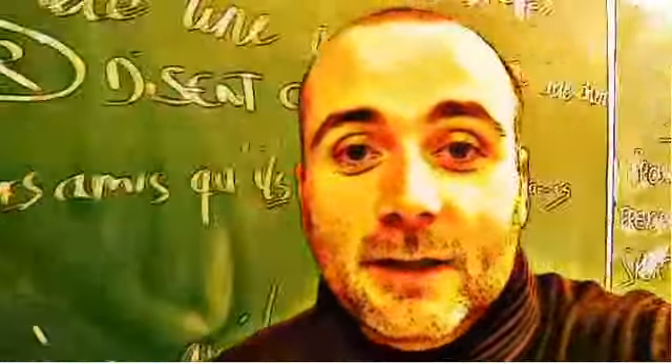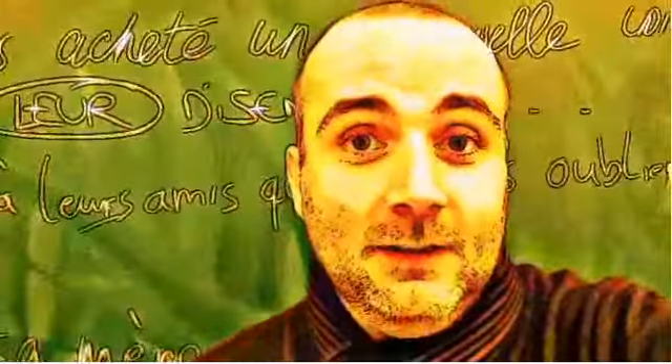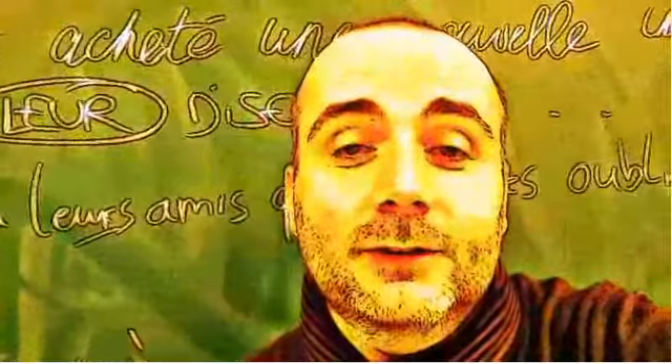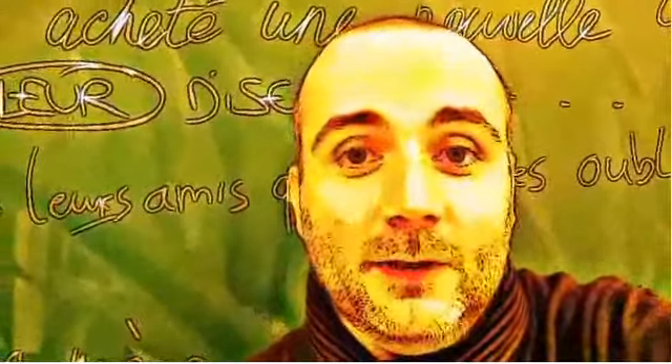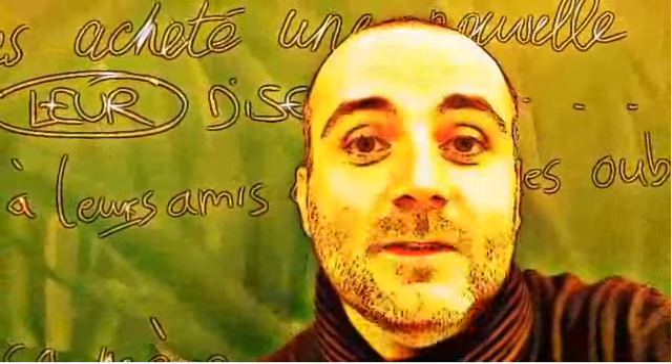Hi everyone and welcome to your French video lesson. In this lesson we'll try to discover together how to pronounce correctly one word or one expression. The idea is quite simple: you will see the expression or the word, I will read it and then I will let you pronounce it, so that you can compare your pronunciation and my pronunciation. Ok? So let's start now.